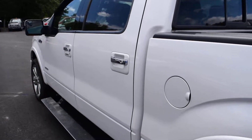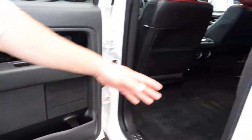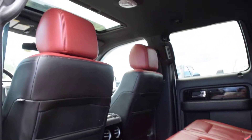Take a peek in the back. We've got heated rear seats. It's a beautiful two-tone leather interior. You've got the big sunroof.